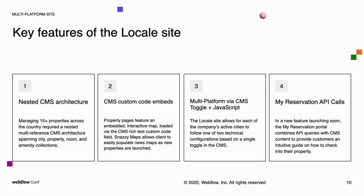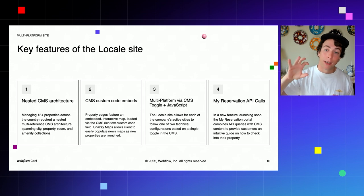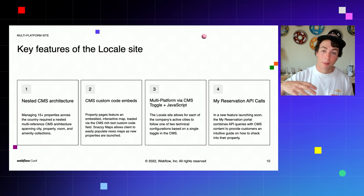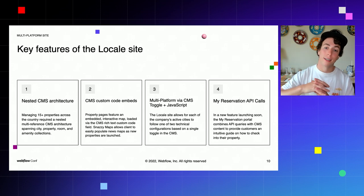Finally, this is the most complex part of the site: a My Reservation portal that allows customers to confirm check-in and checkout information specific to their reservation. This is the most advanced version of integrating the CMS with a third-party platform — on this page we dynamically populate both CMS content and content from the Muse API on a single page. A true blending of CMS and API-generated content.